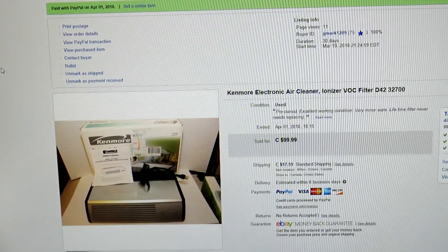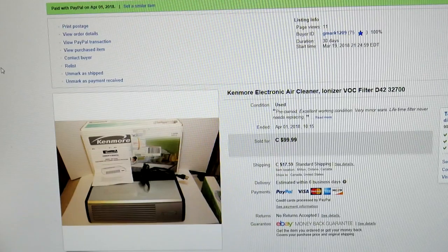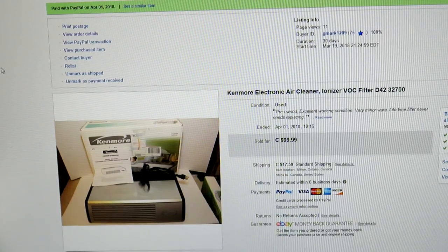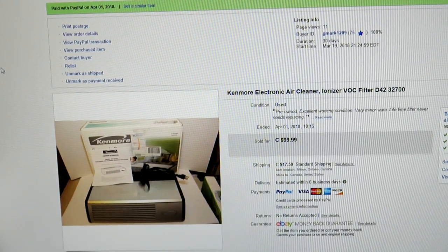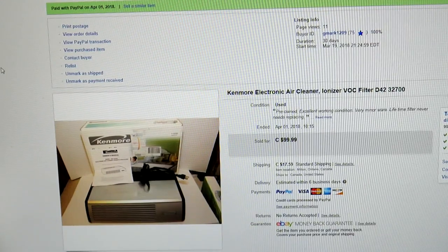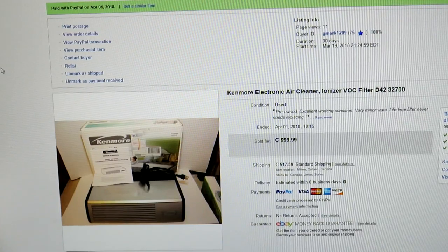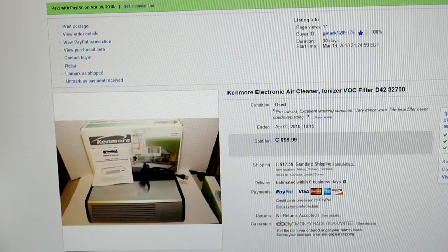Usually these things are at the bottom of the electronics section at thrift stores, buried in a box. You've got to bend over and dig. This is what I found for $5 — a Kenmore Electronic Air Cleaner, model D42-32700. It's a $200 unit brand new, in excellent condition with a lifetime filter, the manual, and the original box. Sold it to a gentleman in Alberta for $100. You've got to dig for these.